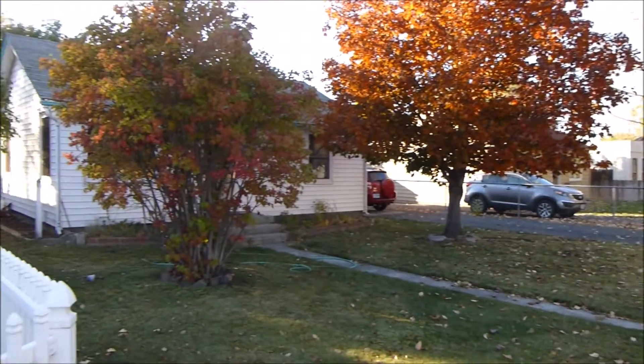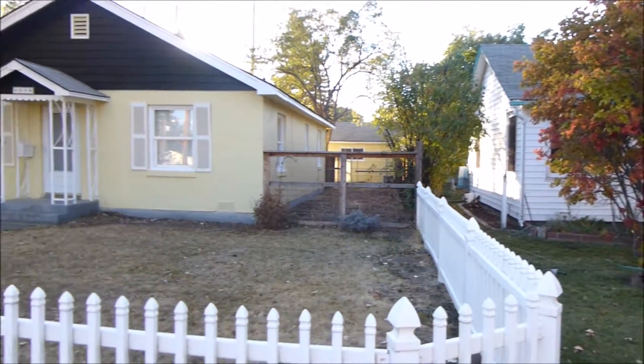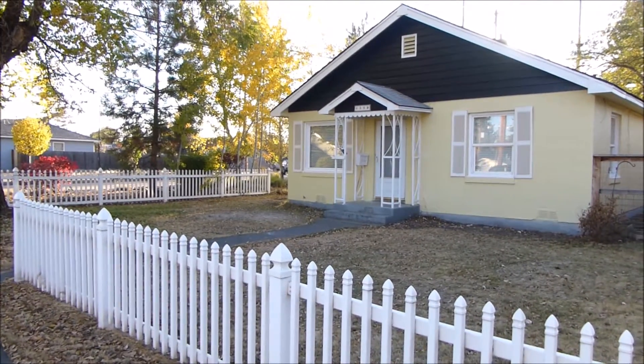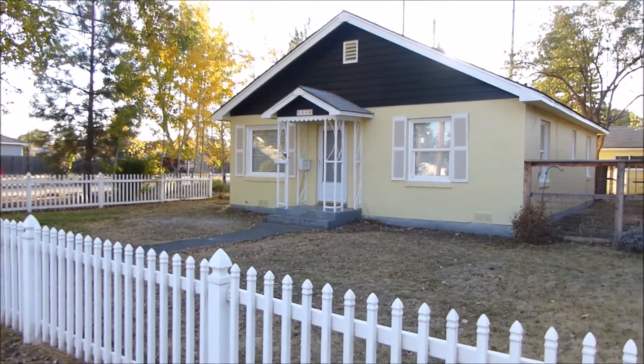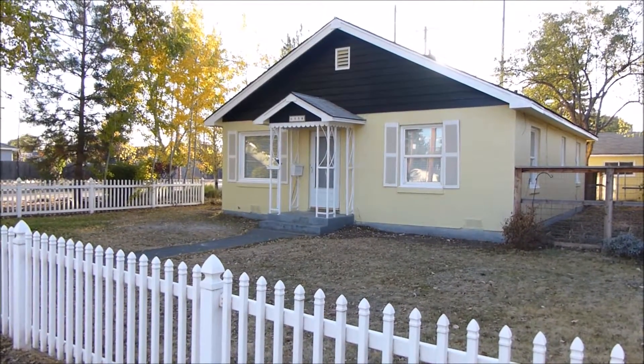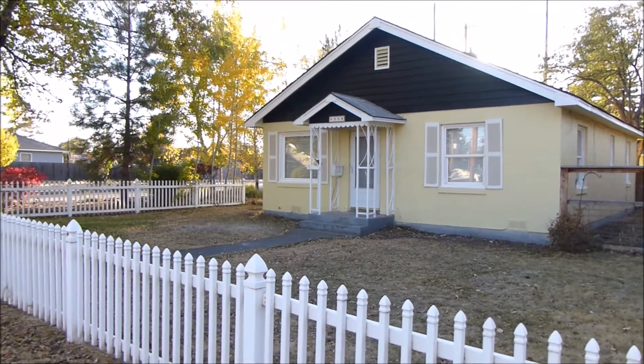It has rear alley access and has been really nicely retouched throughout, top to bottom, with new exterior and interior paint, and is ready for somebody to walk right in and occupy however they'd like.